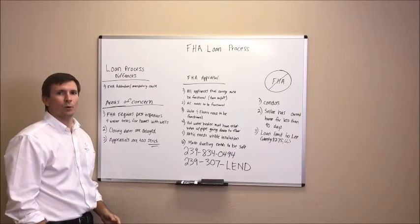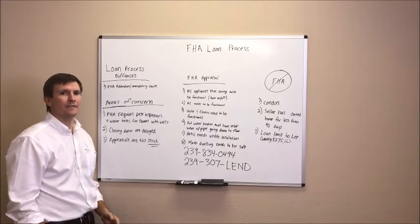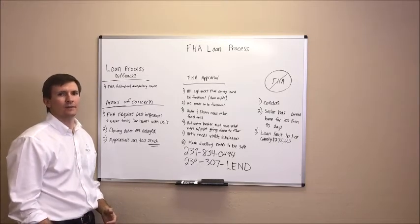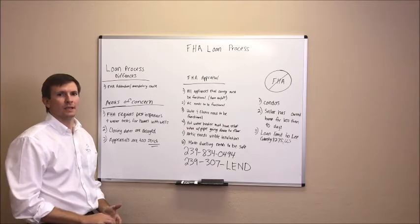Hi, my name is Dan Davis. I'm with D&D Home Mortgage and today I'm here to discuss the FHA loan process and how the FHA loan process differs from the conventional loan process from a real estate agent's perspective.